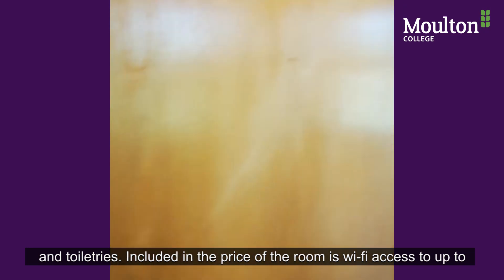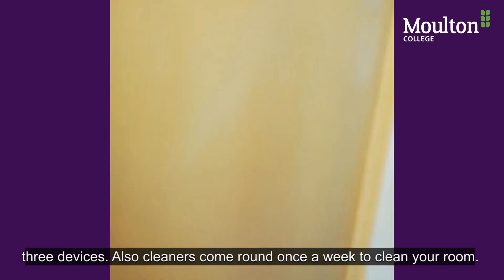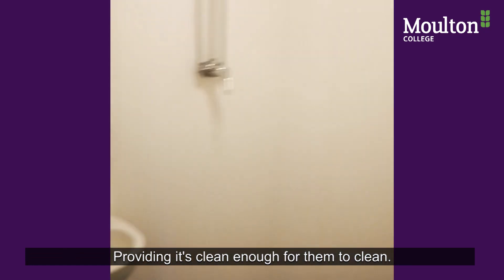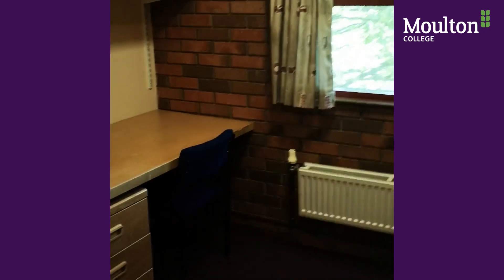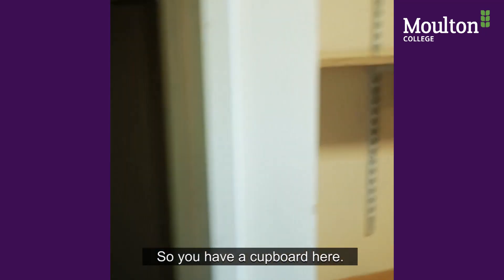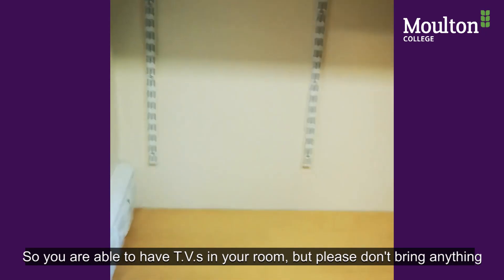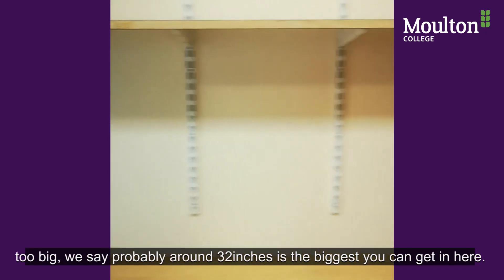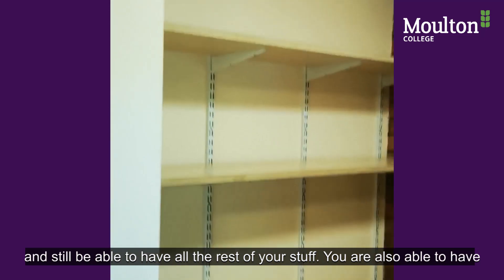You will be required to provide your own bedding and toiletries. Included in the price of your room is Wi-Fi access for up to three devices. Cleaners come around once a week to clean your room, providing it's clean enough for them to clean — if it's too dirty, we will require you to tidy it up. You are able to have TVs in your room, but please don't bring one that's too big; we say around 32 inches is the biggest you can have and still fit all your other belongings.